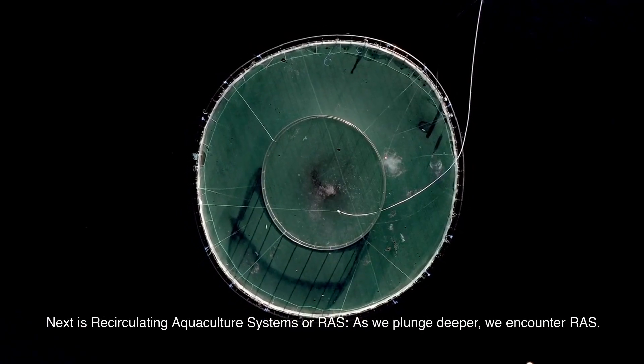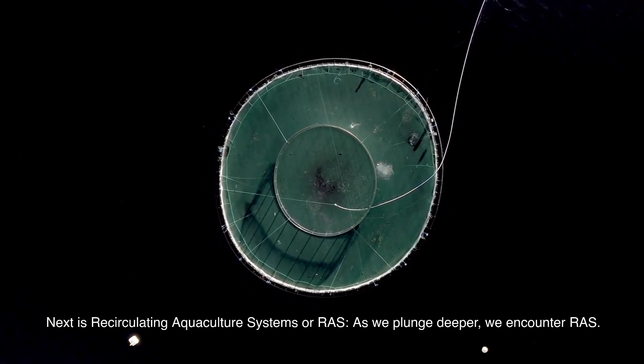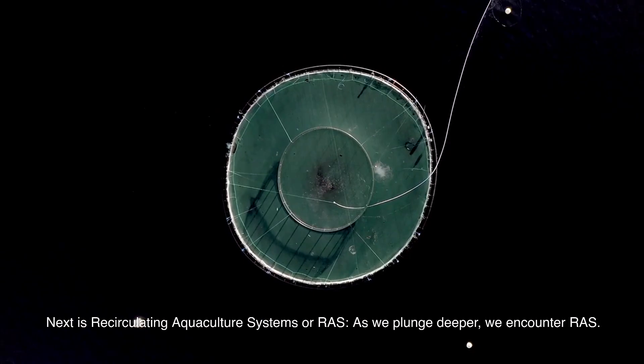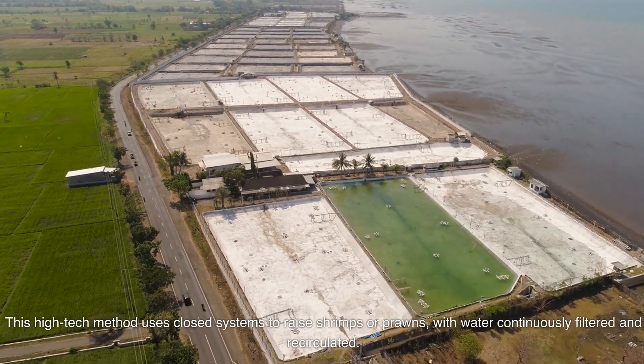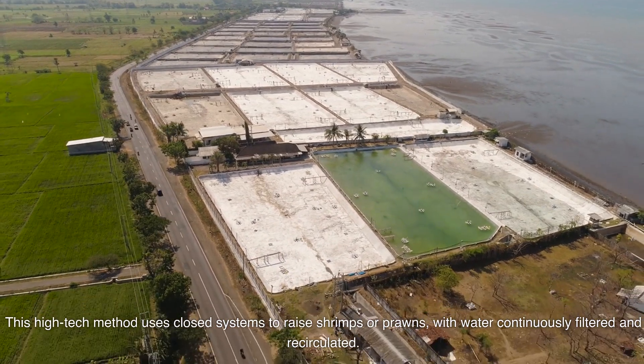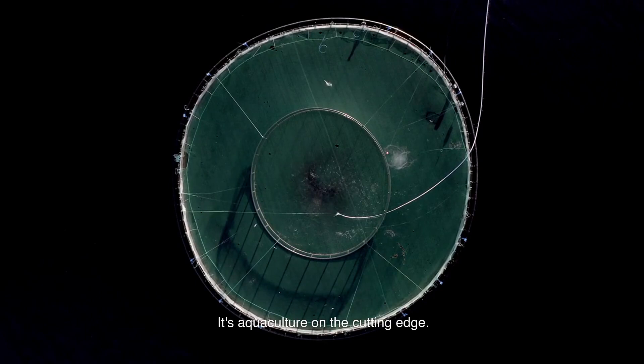Next is recirculating aquaculture systems, or RAS. As we plunge deeper, we encounter RAS. This high-tech method uses closed systems to raise shrimps or prawns, with water continuously filtered and recirculated. It's aquaculture on the cutting edge.